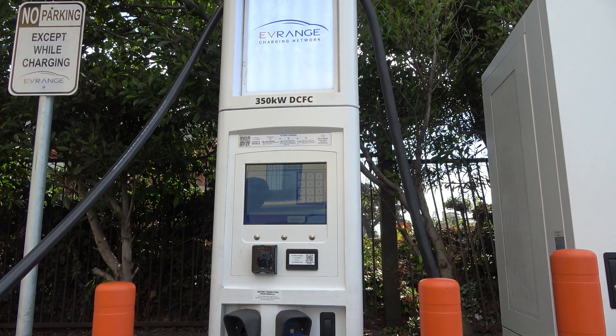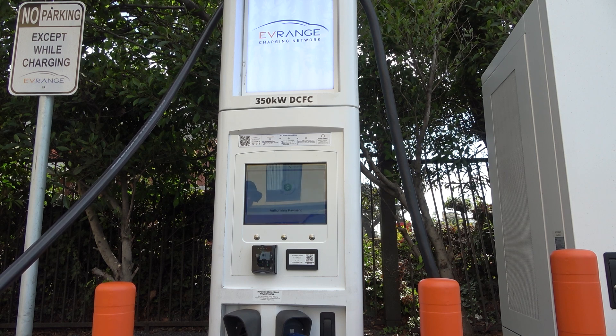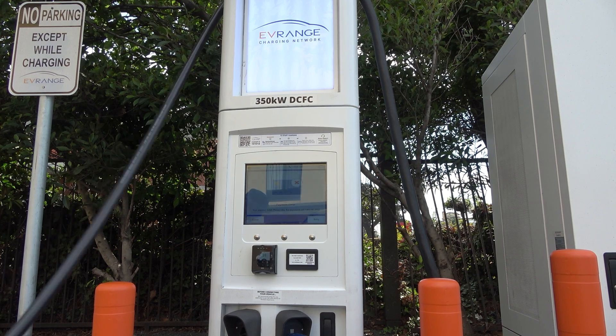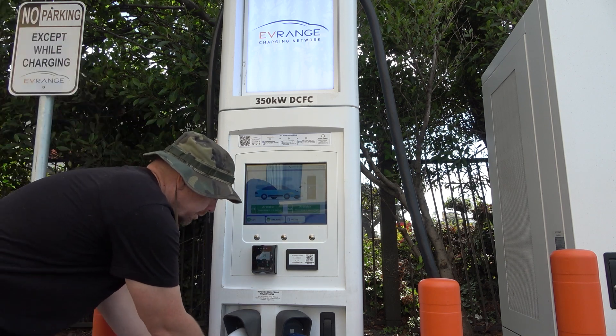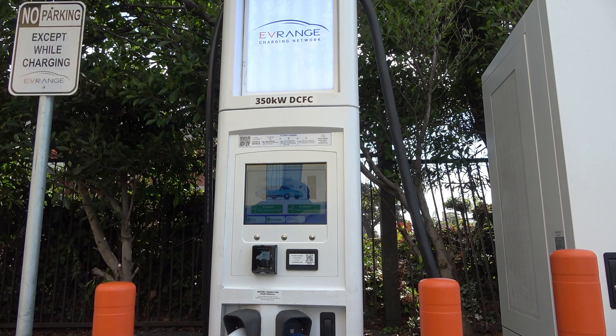The order of operations feels off. Originally with Recargo, you would put your credit card information in and then it would start a counter — you had a minute and 30 seconds to plug in the car and activate the charger. Here, you have to plug in first, then put in your payment, and then it will initiate the charger. That's less than ideal, especially if you're in an older EV like an older Chevrolet Bolt EV, where you have to support that CCS charging cable as you're initiating the charging session.